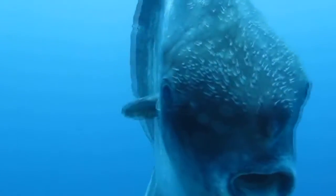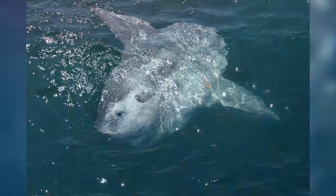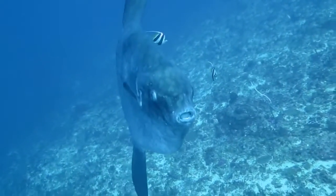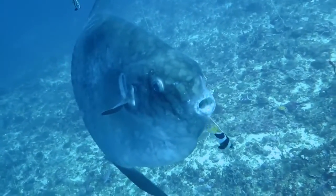Common mola are hosts to a number of parasites. They have been seen rising to the surface of the ocean and letting birds pick the intruders off of them. They also jump up to 10 feet out of the ocean and slam back down into the surface just to try to help dislodge their parasites. One mola was even found with barnacles in its esophagus — it couldn't be determined whether the relationship was mutual or harmful, although speculation was made that it would make eating more difficult. Poor mola.